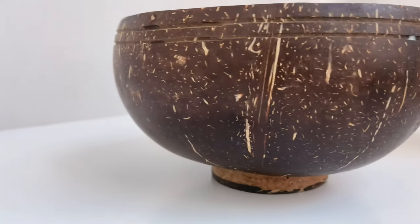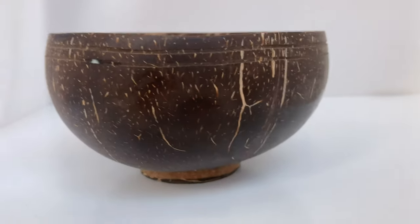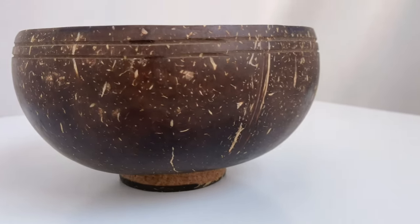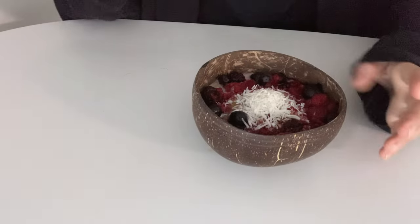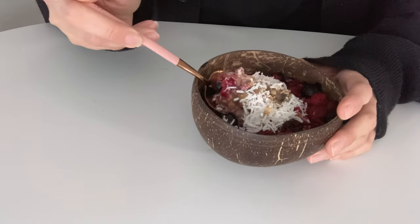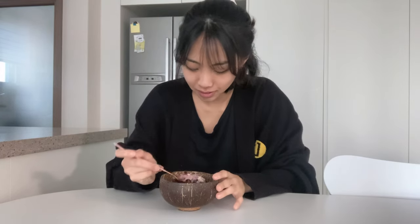As we all know, plastic isn't exactly the best for our body, so I stay away from plastic products. For breakfast I like to use this recycled coconut bowl — it's so pretty and cute, and it's also healthy for the environment. Yummy food, healthy me, and happy earth!